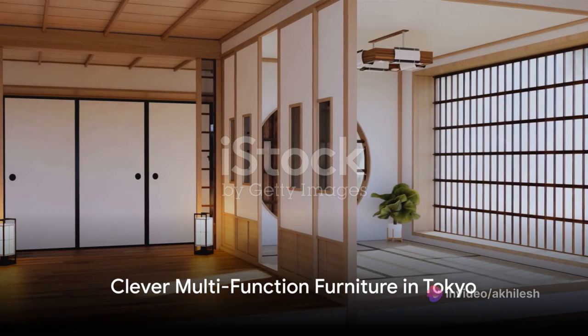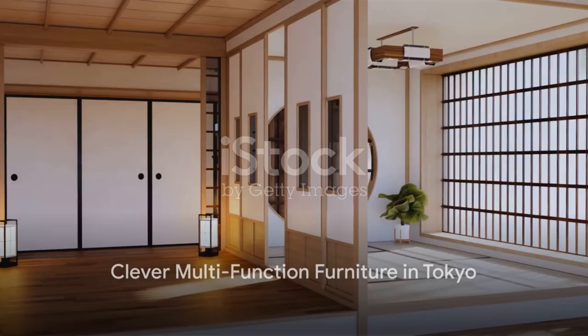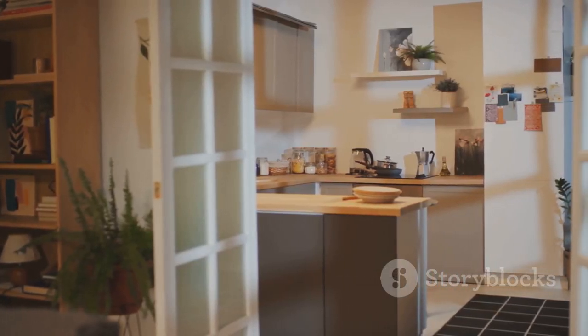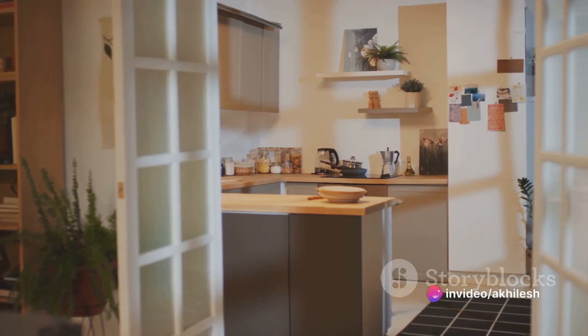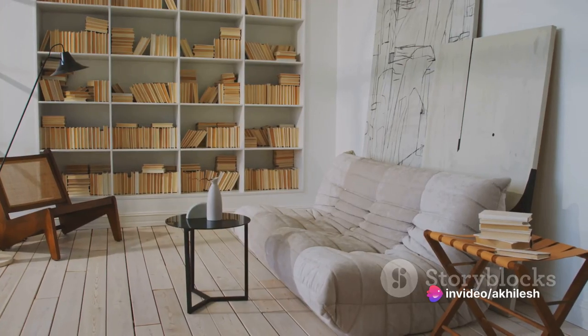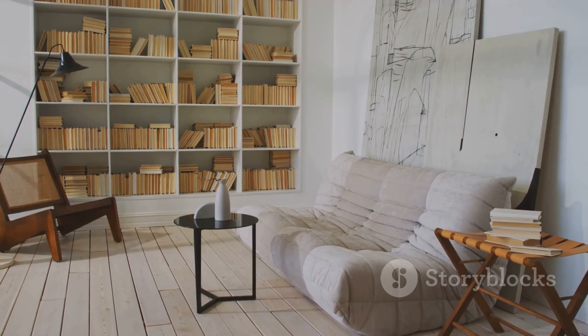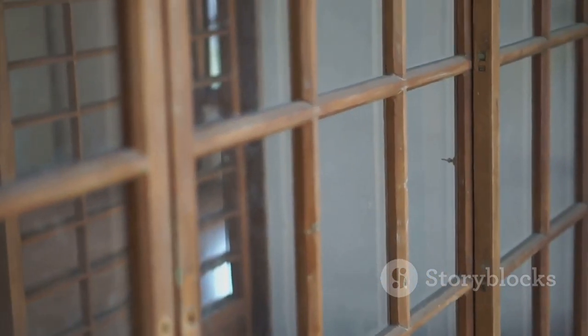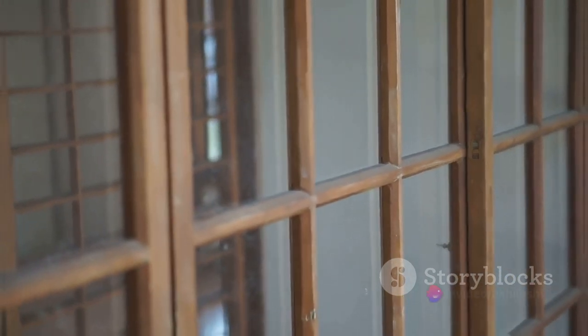Consider the case of a tiny house nestled in the heart of Tokyo. Despite its mere 25 square meters, it boasts a full kitchen, a loft bedroom, and even a miniature library. The secret? Clever, multi-function furniture. A dining table transforms into a bed, while a bookshelf doubles as a staircase. This tiny house proves that with a little ingenuity, one can make every square inch count.